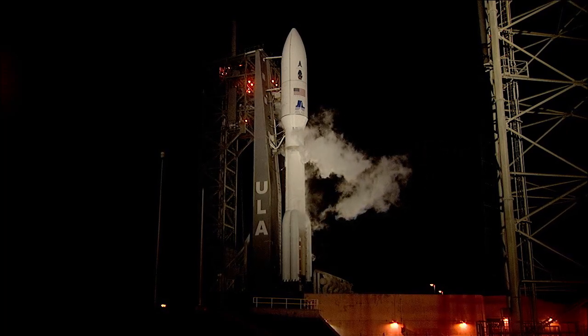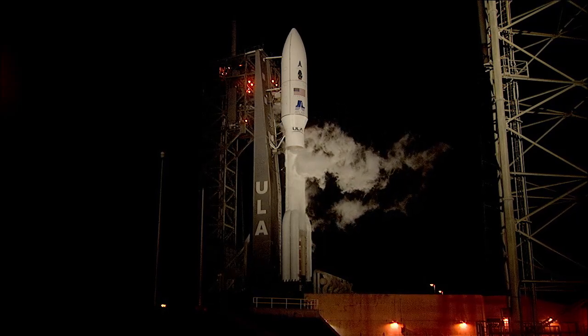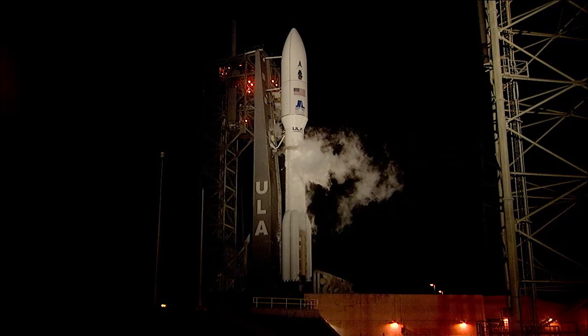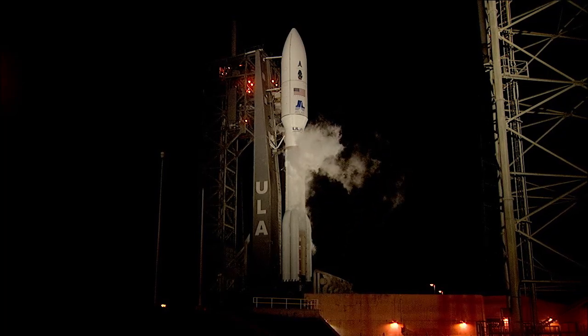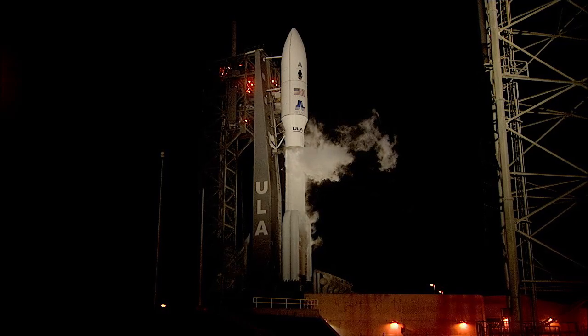LCRD is hitching a ride on the U.S. Space Force's Space Test Program 3 mission, or STP-3. You can think of the Space Test Program as a rideshare to space. It's primarily for the Department of Defense to send up science and technology experiments, but if there's room, others can share that ride — and that's what NASA is doing today.